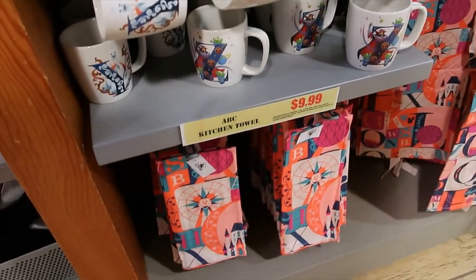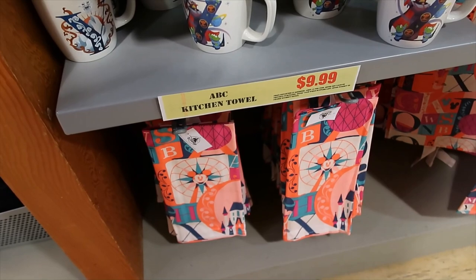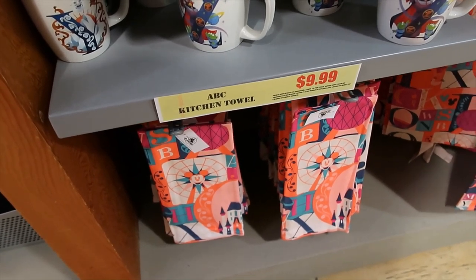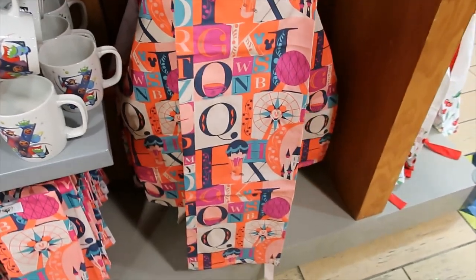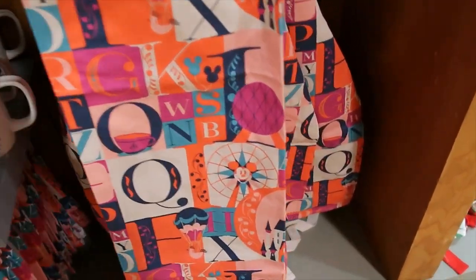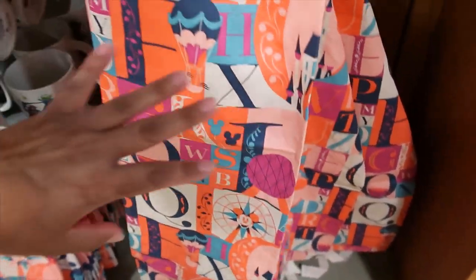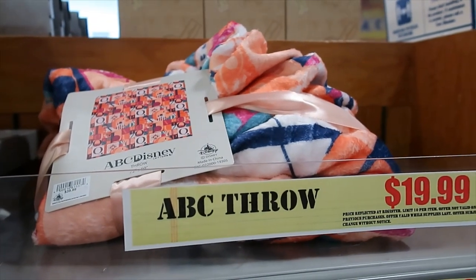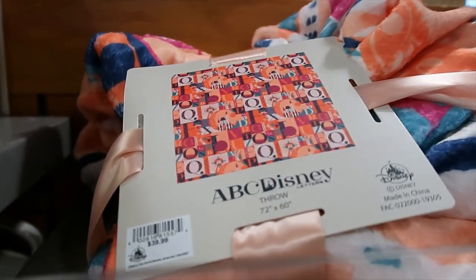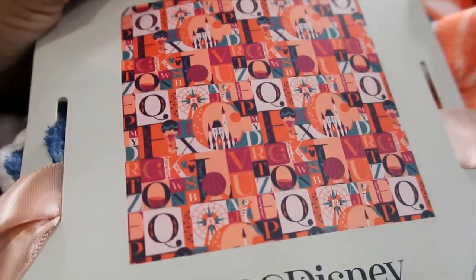Down here we have the towel collection — I was going to say towel set but it's not a set, it's just one towel for 9.99. For 14.99 you can get the apron, which if you look on the side has the castle — the colors are beautiful. There is one lonely throw for 19.99, very soft, and I'm going to get you closer to the tag so you can see the design a little bit better.